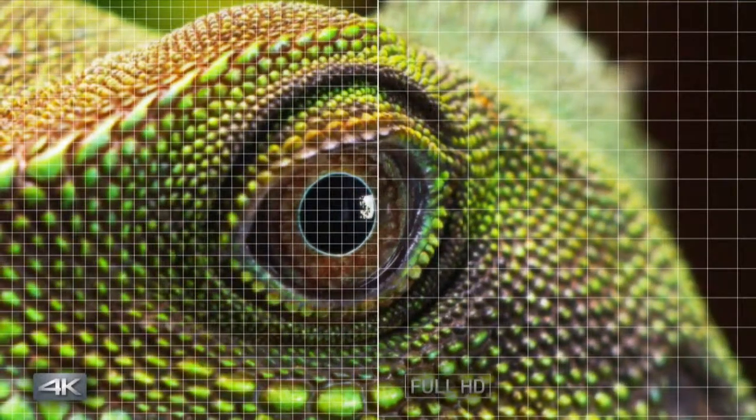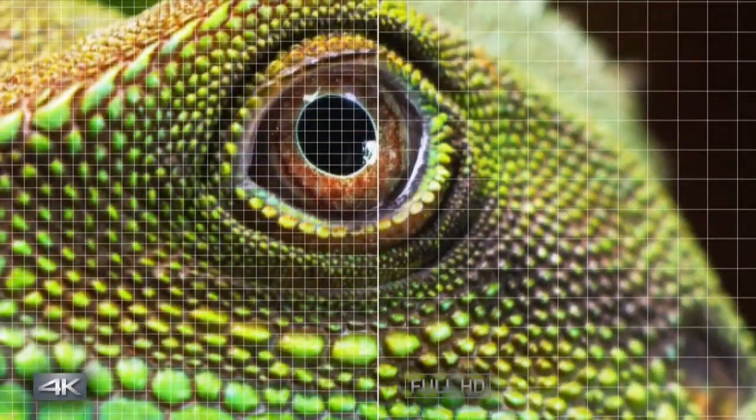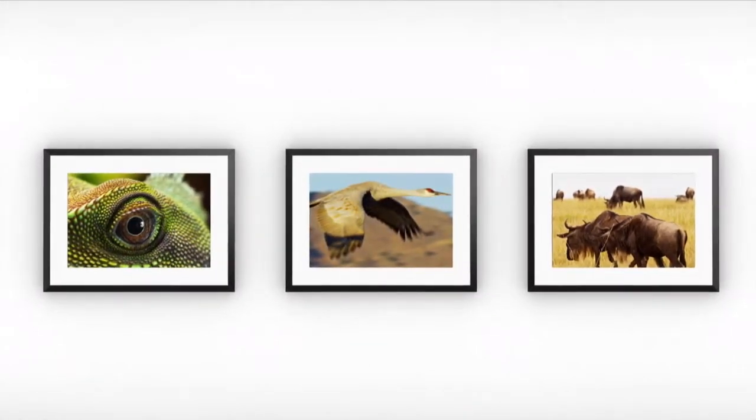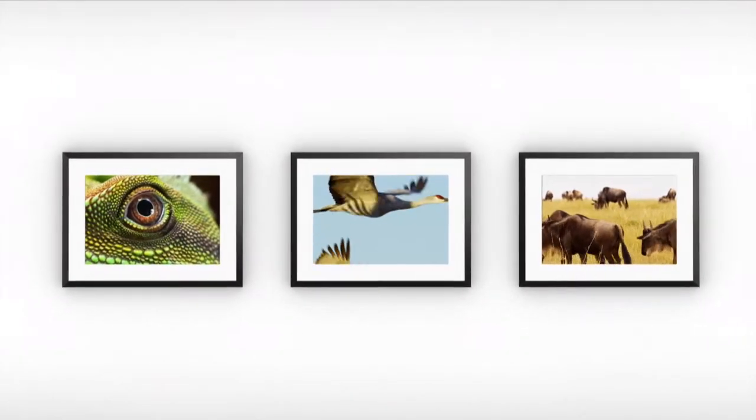HD images often lack definition when extracted, but because 4K has four times the resolution, images are sharper and support a print size of A3. Taking high-res images from 4K video means you can easily find those magical moments that are so hard to capture with traditional photography.